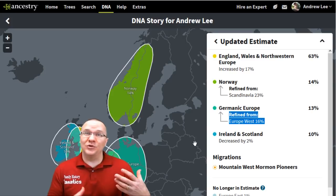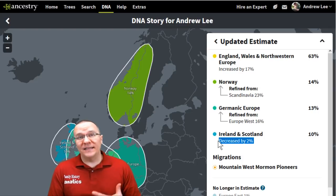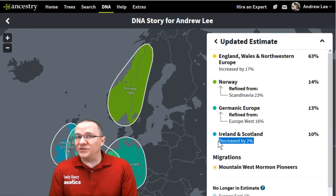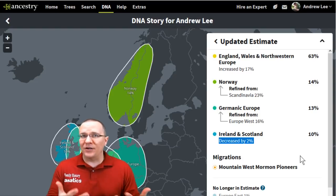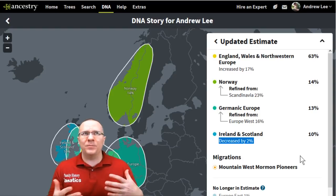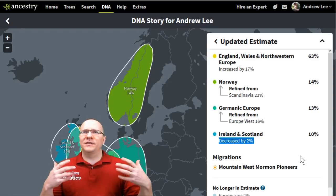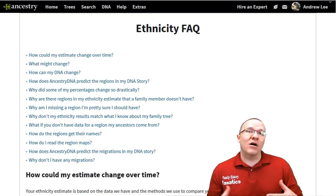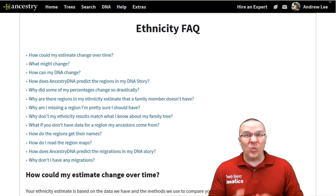The Europe West region got renamed to Germanic Europe, changing by only a few percent. The Ireland-Scotland region decreased by about two percent but stayed the same region. Let's look at what Ancestry says about how they're calculating these ethnicity results, because some people get confused as to whether these are accurate or just making stuff up. In the Ancestry FAQs there are a few questions that help enlighten us on what's actually being calculated and why we might be seeing these changes.